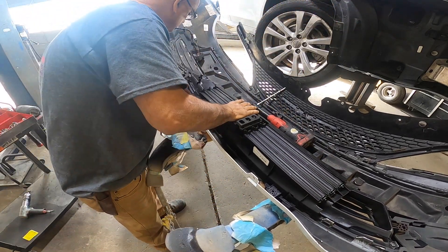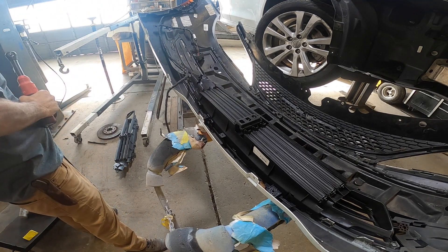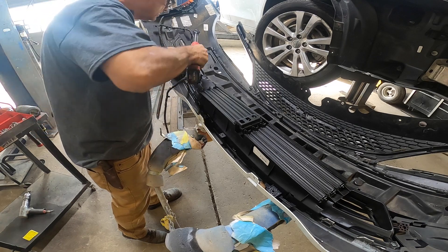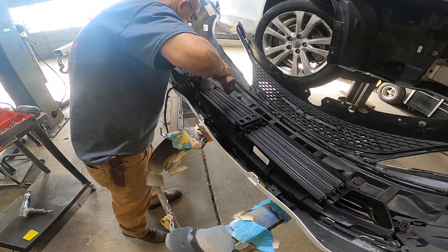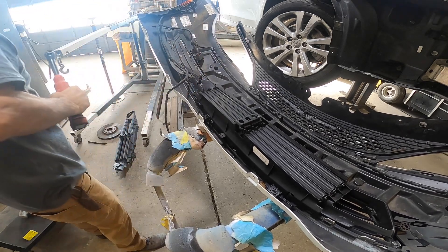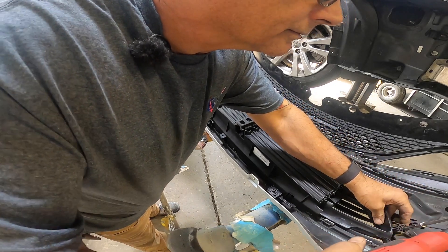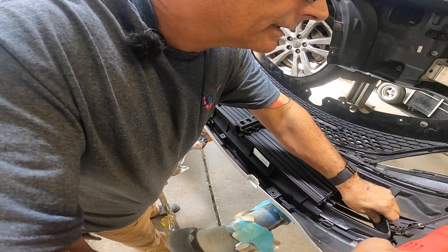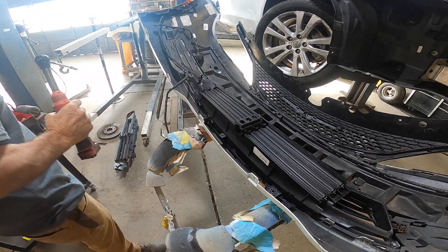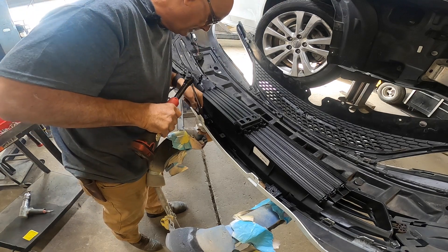I'm hoping that she didn't short anything out when she wrecked it. Because it's possible when they got stuck like that and it's commanding on or off, you could have blown a fuse or shorted something out. So we're hoping nothing like that happened.